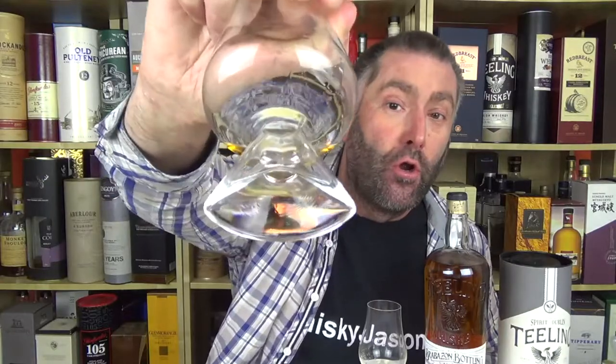I'm going to pour into my Glencairn and also into this weird-looking glass, which is now called the Tuath — T-U-A-T-H — Irish whiskey glass. This is the official whiskey glass of Ireland. What I really like — I don't know if you can see this — is this shape. I think it looks like a cruiser from Star Wars. Darth Vader is going to come to get you.